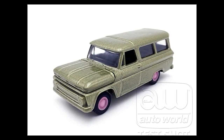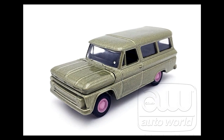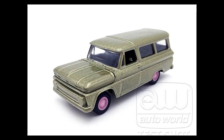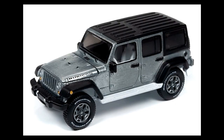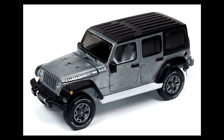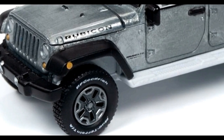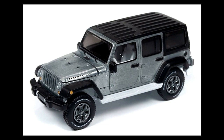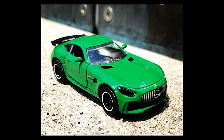More cars from Auto World: first, a very beautiful 1965 Chevy Suburban — I just love old vintage pickups; they look more beautiful than modern ones in my opinion. This one has opening features. Next, the Jeep Wrangler from their Ultra Raw series — like a Zamak version similar to Hot Wheels — with amazing details and BF Goodrich tires.